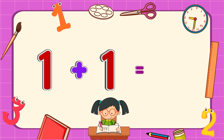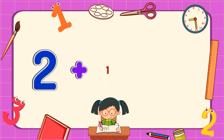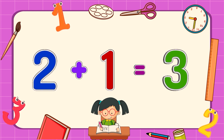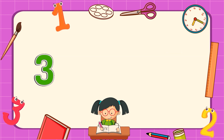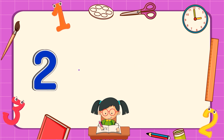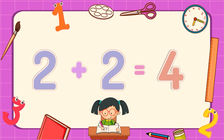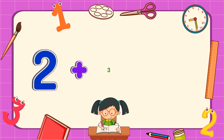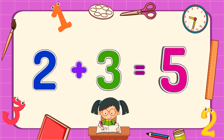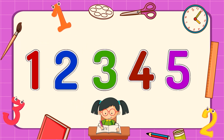One plus one equals two. Two plus one equals three. Three plus one equals four. Two plus two equals four. Two plus three equals five. Now you can add numbers from one to five.